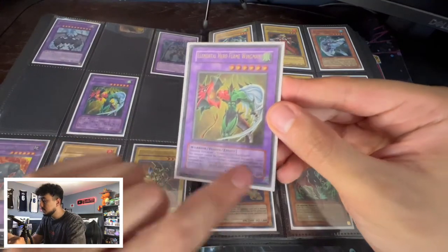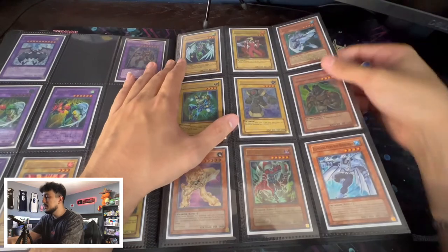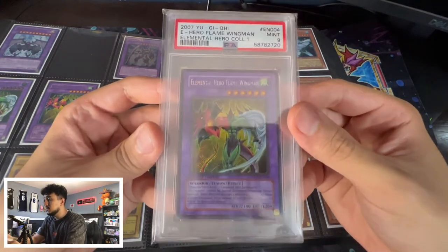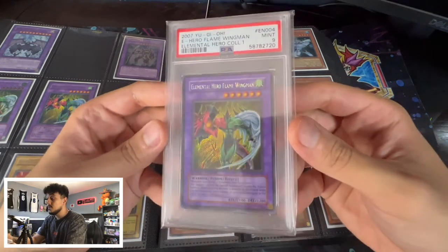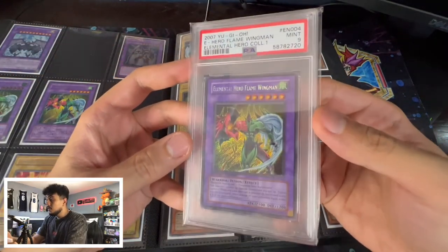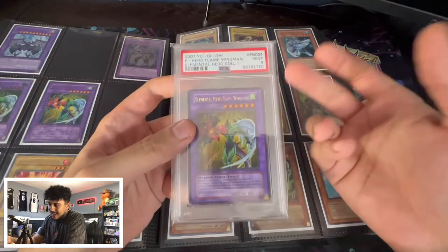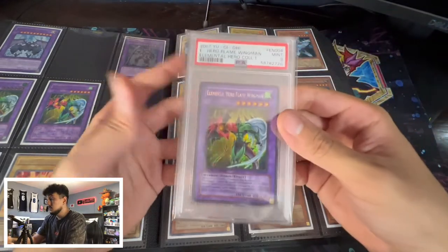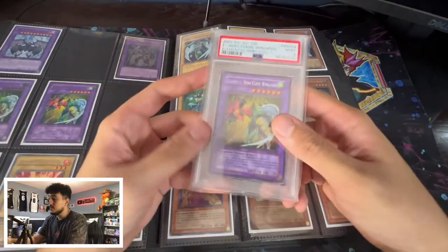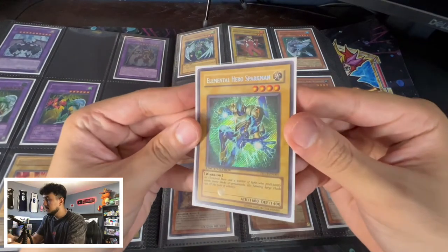Moving on, we have more Flame Wingman variants — I'm showing the silver stamp ultimate rare alongside the gold stamp to illustrate the difference. Here's the completed EHC One Hero Collection — well, not quite completed since there's no Flame Wingman in it. Speaking of which, here's a PSA 9 limited edition Elemental Hero Flame Wingman from EHC One — this card is very valuable. I got it at a really good price and I've gotten high offers on it, but I'm holding it. I'd trade up to a PSA 10 with some extra, but for now I'm keeping it. There's also a Thunder Giant in the EHC.